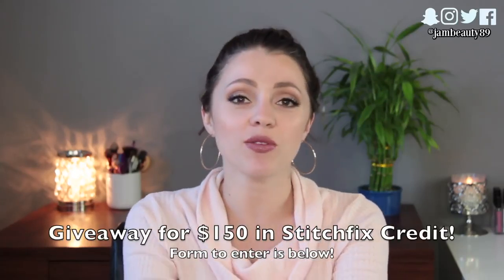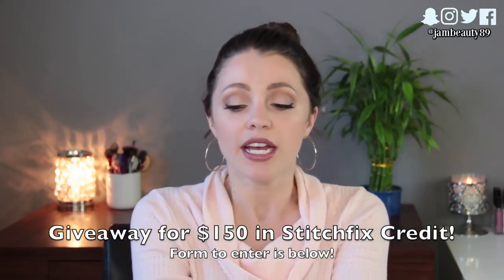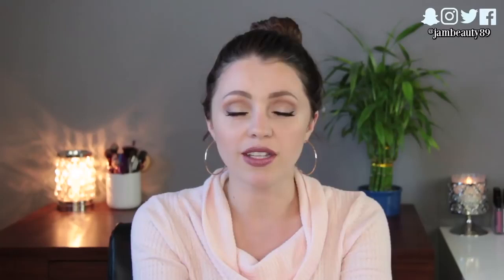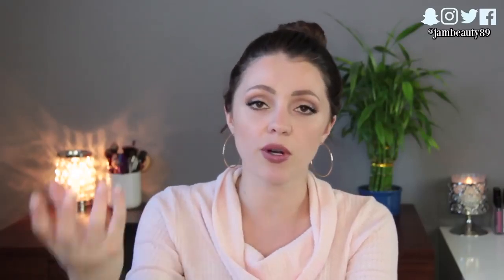All of the info for how to enter the giveaway will be down below. If you don't know what Stitch Fix is, it's a fashion and accessory subscription box. You pay $20 for a styling fee and you can apply that $20 toward whatever you buy in your box. You don't have to buy anything; however, if you don't buy at least one item, you do lose the $20, so it definitely behooves you to at least buy one item.